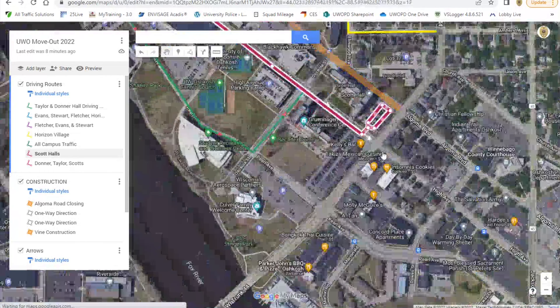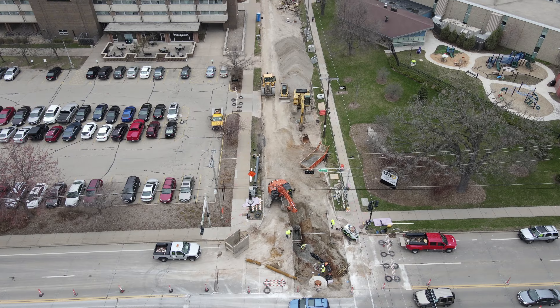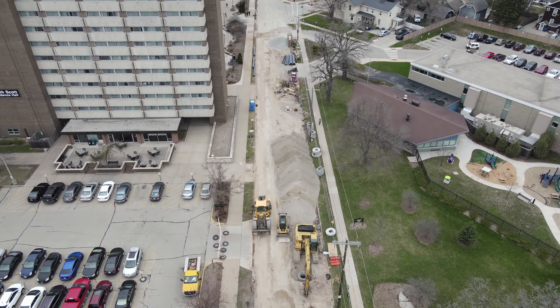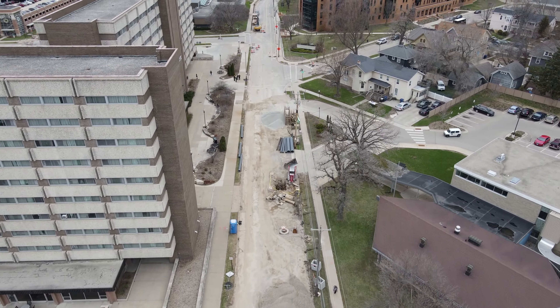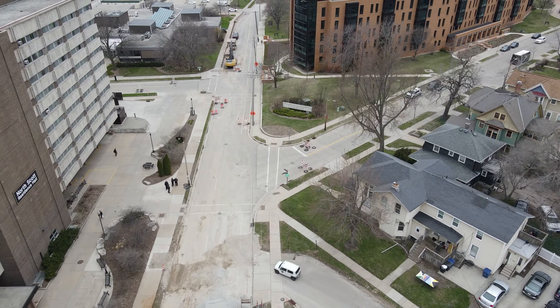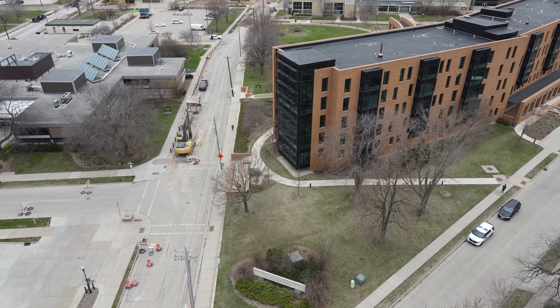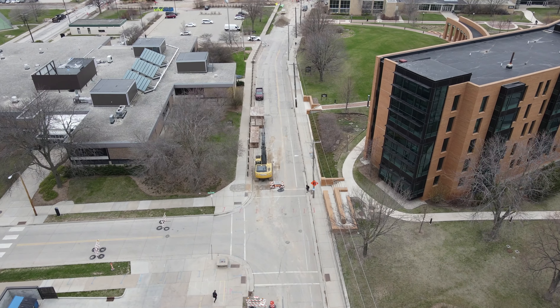Just wanted to give you a heads up on how to maneuver the UW Oshkosh campus during move-out. Now I want to show you Algoma Boulevard — as you can see it's under construction and in this section it's pretty ripped up. That's Elmwood Avenue off to the right and Osceola Street off to the left.